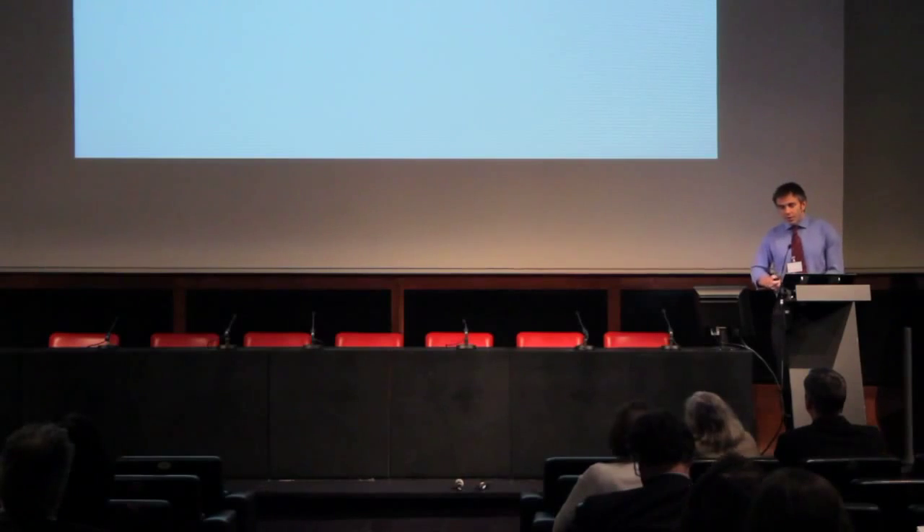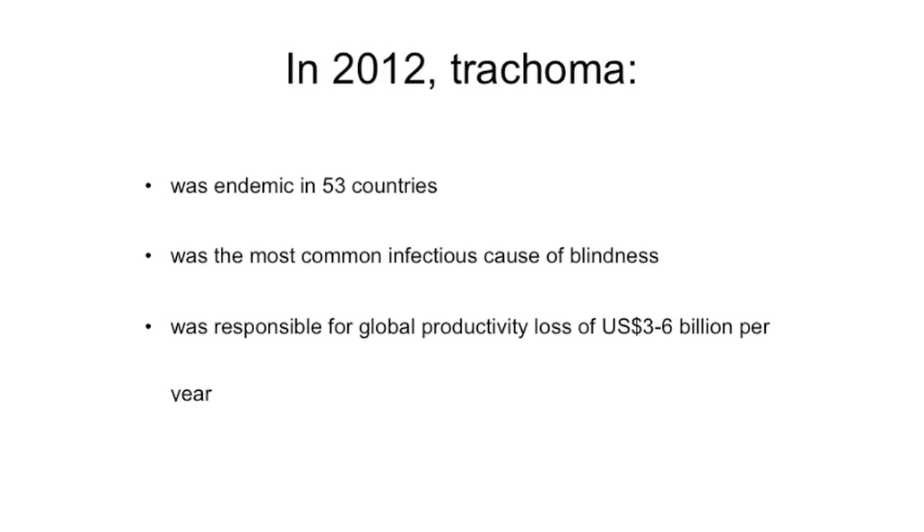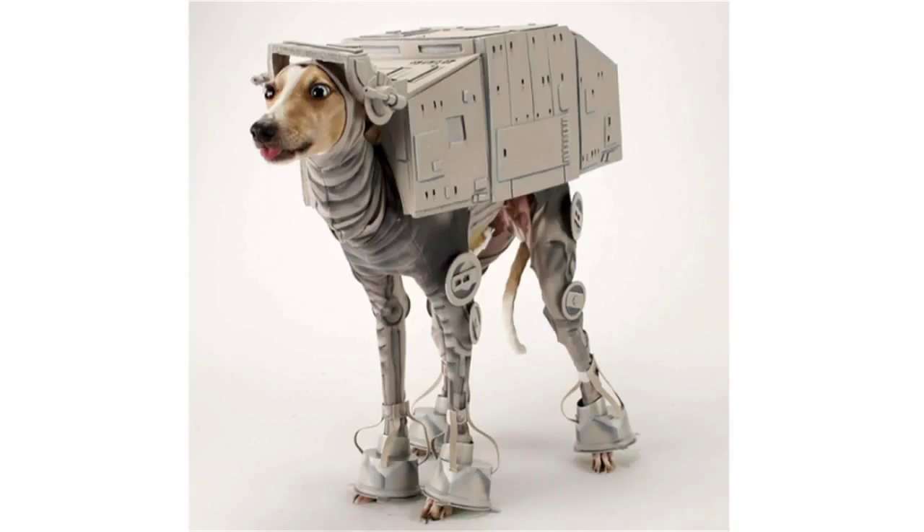At the beginning of last year, we thought trachoma was endemic in about 53 countries, that it was the most common infectious cause of blindness, and that it was responsible for global productivity loss of between $3 and $6 billion per year. In contrast, it could be eliminated as a public health problem with a one-time investment of just under $750 million — which seems like a lot until you realise that in 2011, US consumers spent $310 million on Halloween costumes for their pets. So that money is out there.